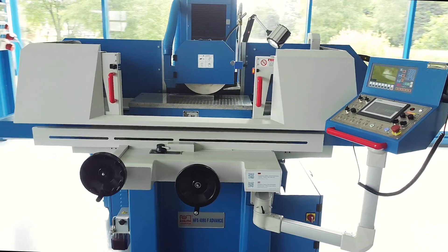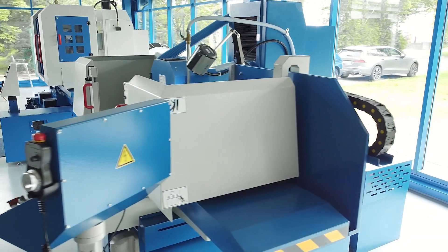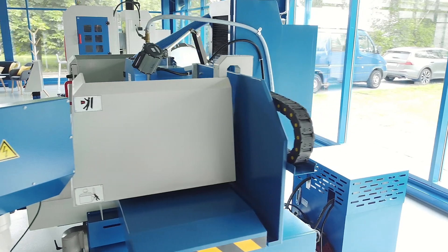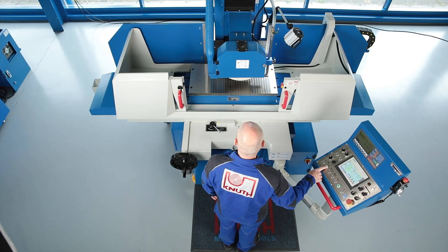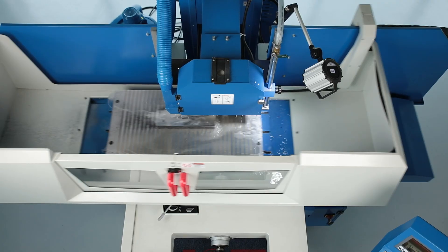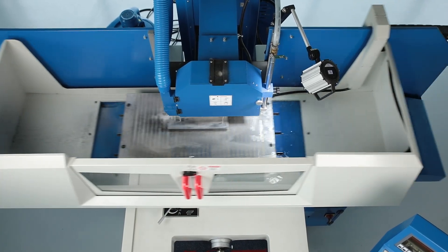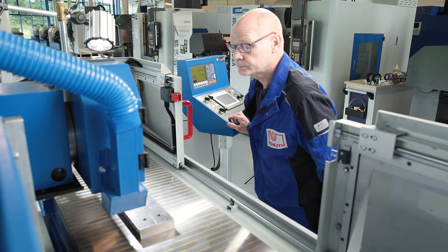The machine is the latest version of our proven best-selling sander that has been in use in many companies for decades. The machine bed made of grey cast iron impresses with its heavy design and high torsional rigidity. The generously dimensioned guides provide wide support for the console and table. The stability during the dynamic machining process enables outstanding surface quality and high productivity.